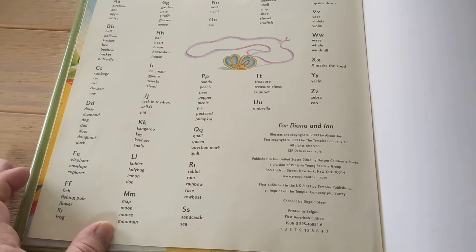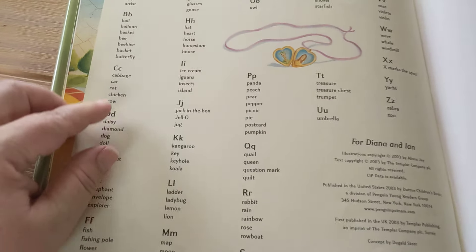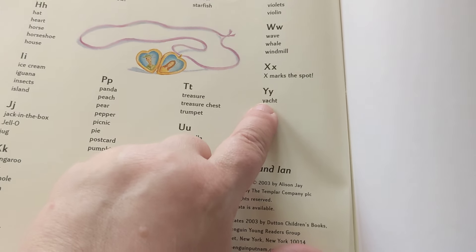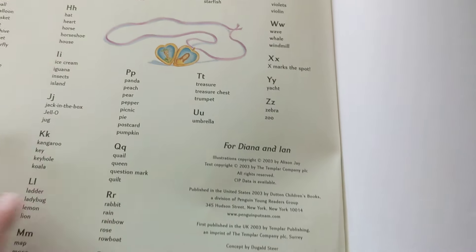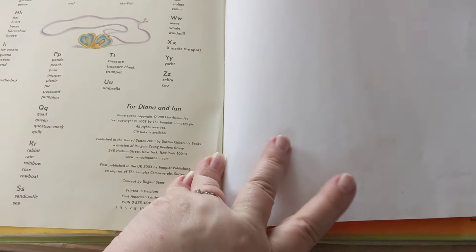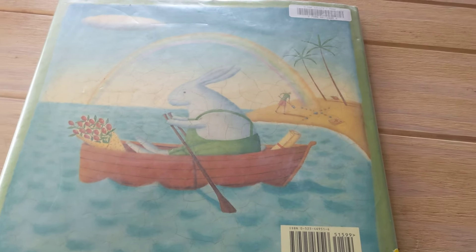The end! Oh look, they tell you what's on each page — on Z it's Zebra and Zoo; Y is just Yacht; X, Whale and Windmill — we missed that! That's cool. That is the end of our story.